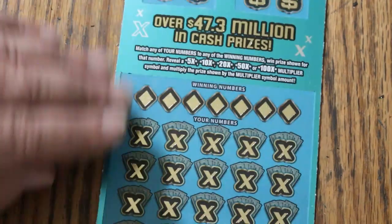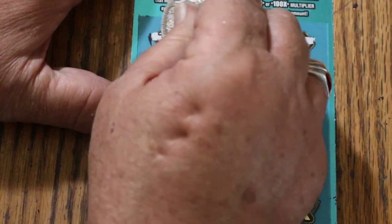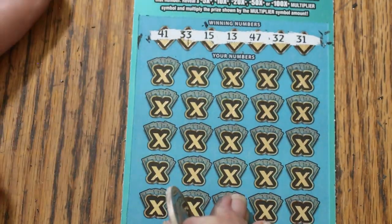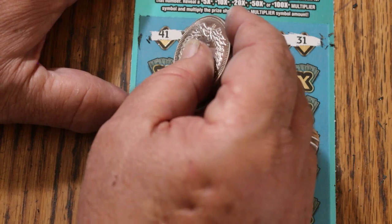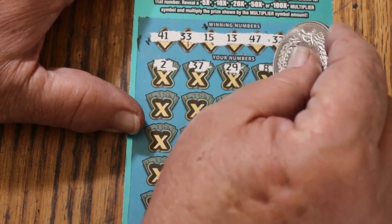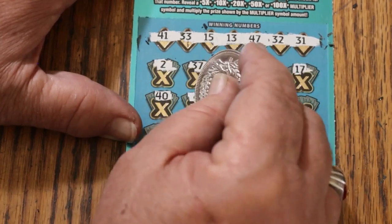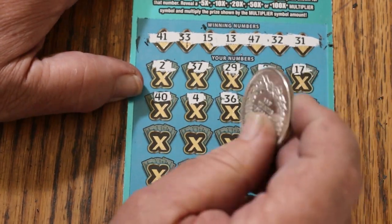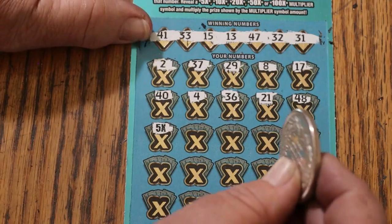Ticket 28. Winning numbers: 41, 33, 15, 13, 47. Randoms 32 and 31 — yes, that's definitely a friendlier bunch of numbers. Play area: 2, 37, 27, 29, LV's 8, 17, 40, 4, 36, 21, 48 — and there's a 5 times multiplier! There's the multiplier I've been waiting for. But 5 times what?